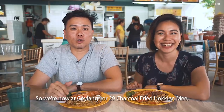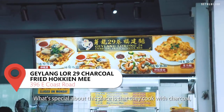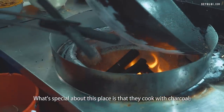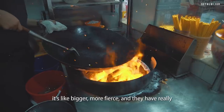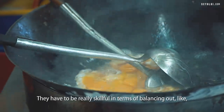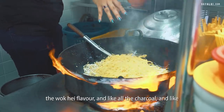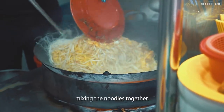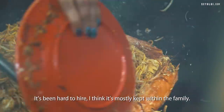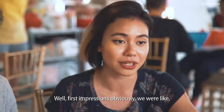So we're now at Geylang Lorong 29 charcoal fried Hokkien Mee, which is actually at East Coast Road. What's special about this place is that they cook with charcoal. As the owner told us, she said the fire is more ferocious — bigger and more fierce — and they have really high expectations for their chefs. They have to be really skillful in balancing the wok hei flavour and mixing the noodles together. It's been hard to hire; I think it's mostly kept within the family.